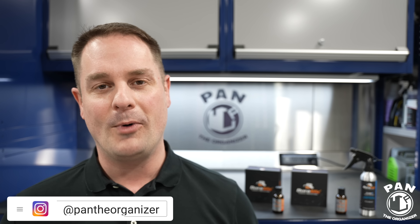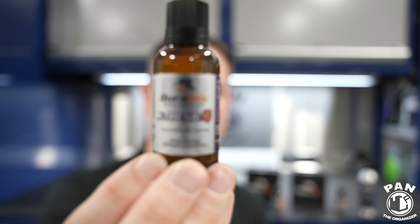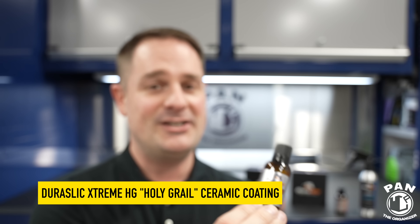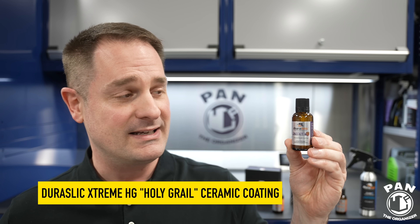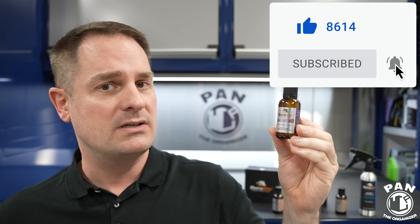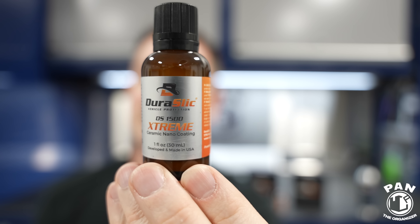Hey guys, I'm Pan, welcome to the show. Today I'm excited to present the brand new Jurislic Extreme HG ceramic coating — HG stands for Holy Grail. Is it really the holy grail? You're going to find out. The parent company Nanoslic is in the USA, they make and produce their products there, and Jurislic is their division for the automotive detailing world. I've reviewed their coatings on my channel before, including the Jurislic DS1500 Extreme.